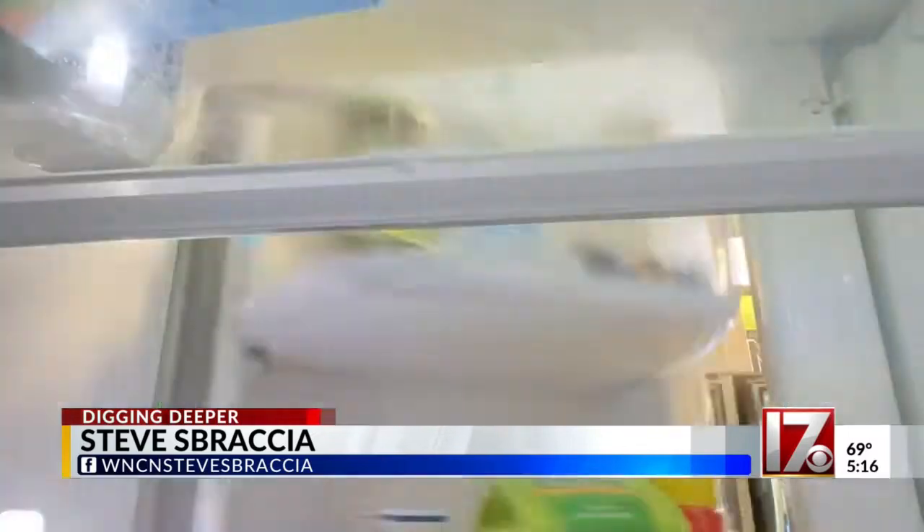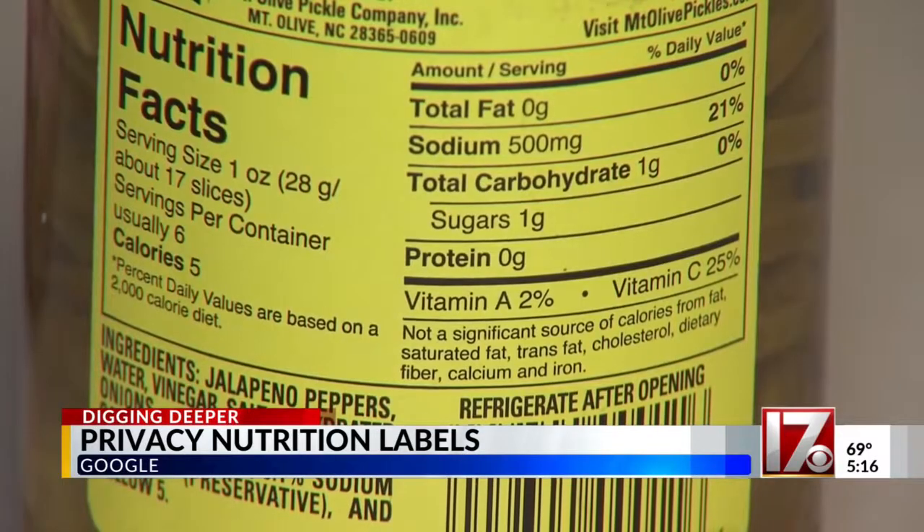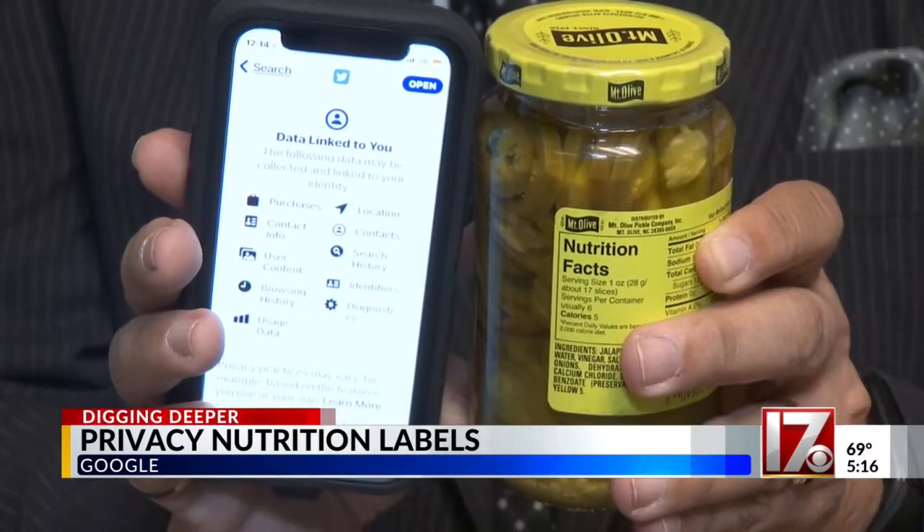When you choose something to eat, you can find more about it by using the nutrition labels — they tell you a lot about the food that you're about to consume. Now Google and Apple are about to do much the same thing as they show you how to deal with privacy on your phone.